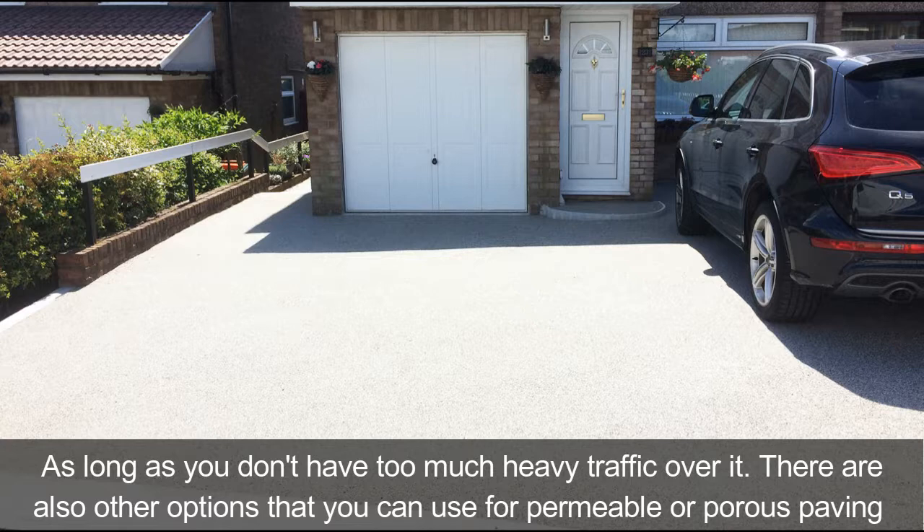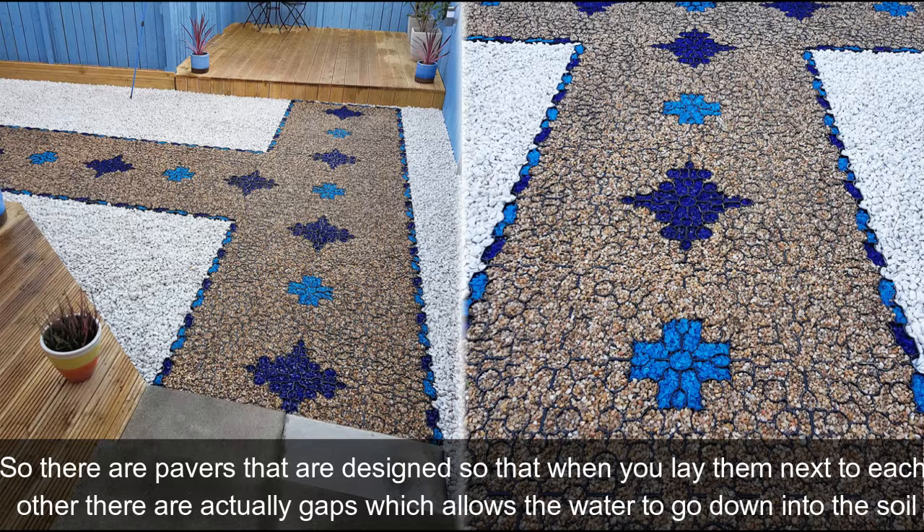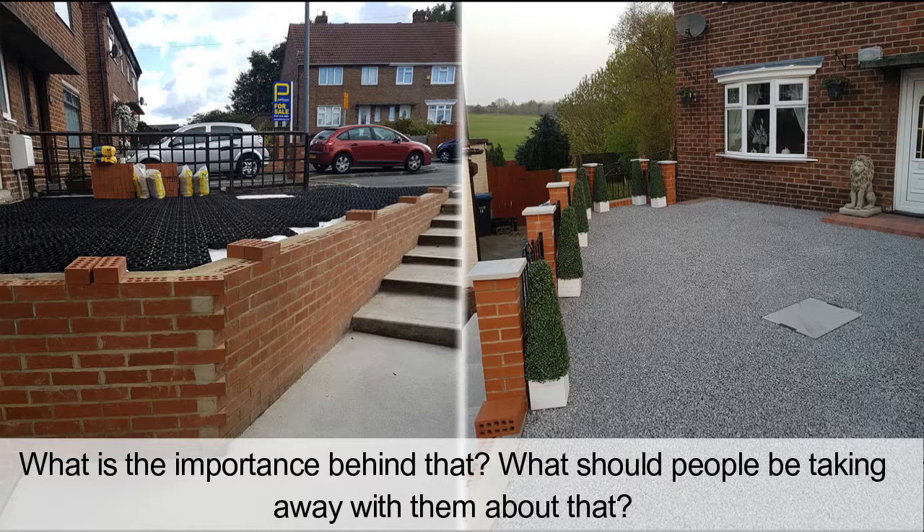As long as you don't have too much heavy traffic over it, there are also other options for permeable or porous paving — there are pavers designed so that when you lay them next to each other, there are gaps which allow the water to go down into the soil.